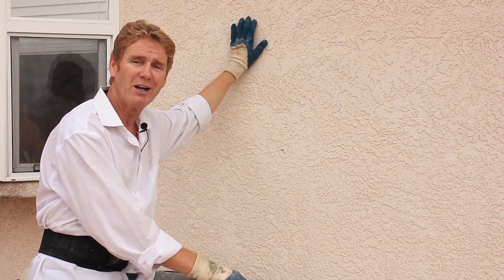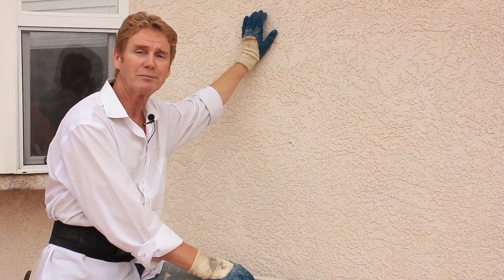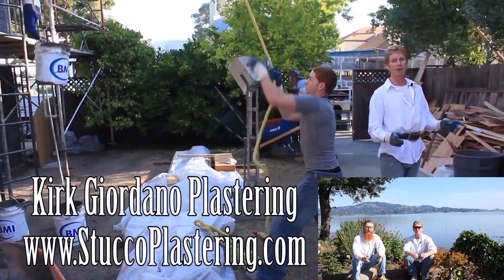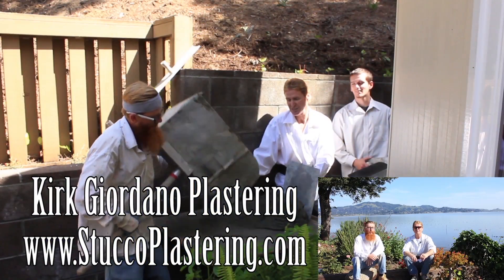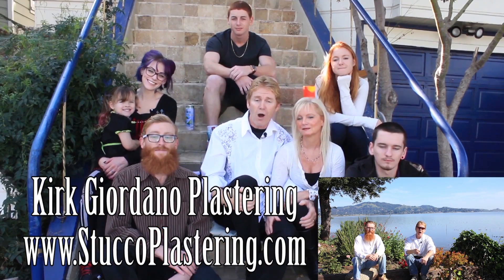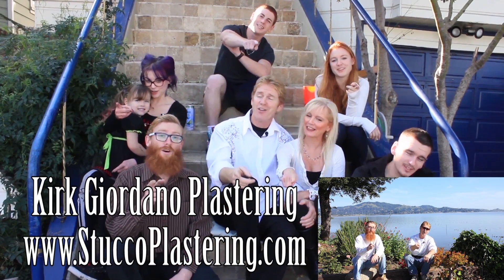My name is Kirk, Jason on the camera. As usual, we thank you for watching — we'll see you on the next one. We thank you for watching and I really enjoy all your comments. If you like this video, please click the like button below, and if you enjoy what we do, subscribe to our channel so we can keep making these videos for you. From the entire Giordano family, we'll see you on the next one.